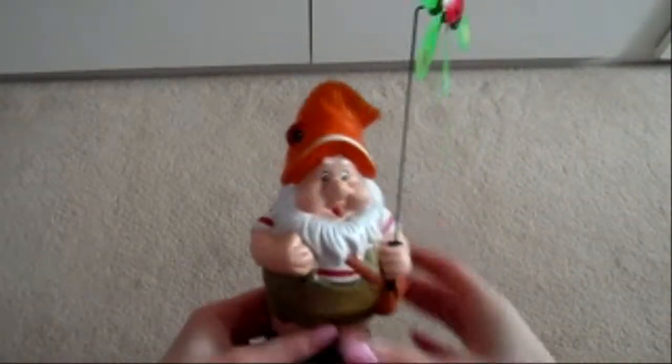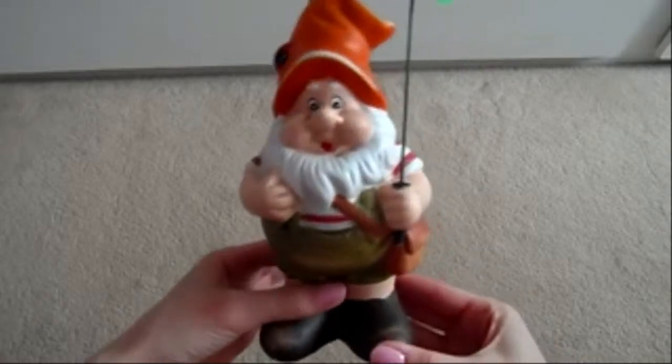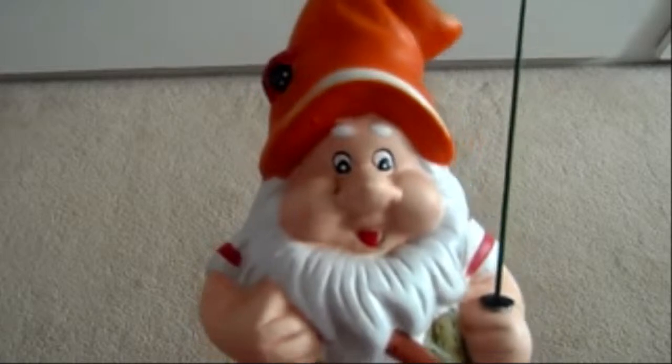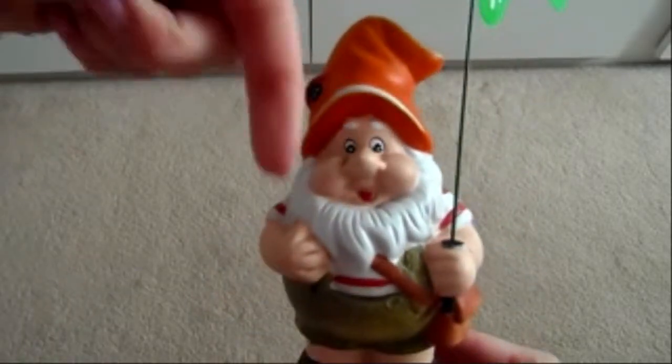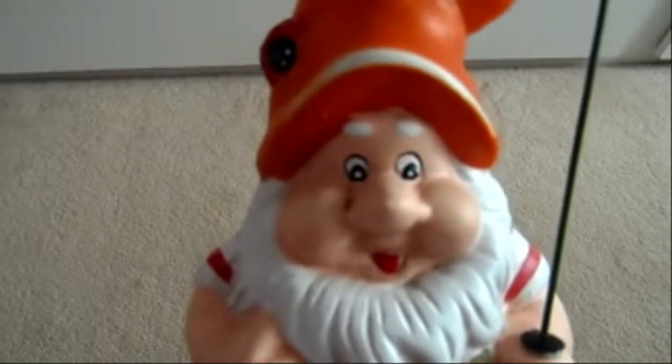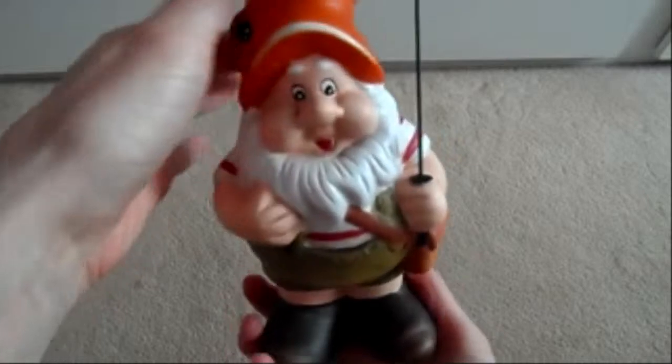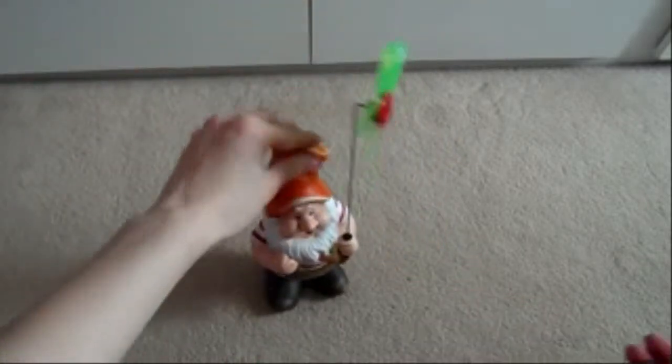I got my mum this little gnome as well because I thought he was cute and he was a pound. Give me some suggestions for his name in the comments and I might choose one! He's got a little ladybird on his head and a little windmill which spins around. He looks like one of the seven dwarfs — Happy, Bashful, Grumpy, Sleepy — who knows!